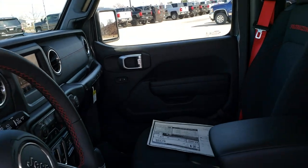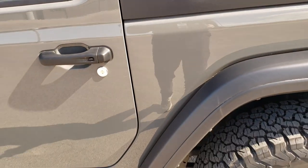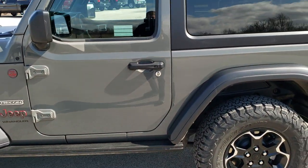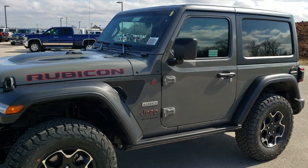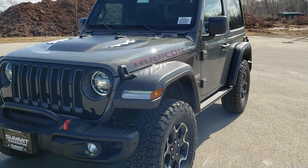We'll do one more final walk-around here just to cap off the video. Very good looking Jeep — we're excited to have these on the lot. They've been very popular.